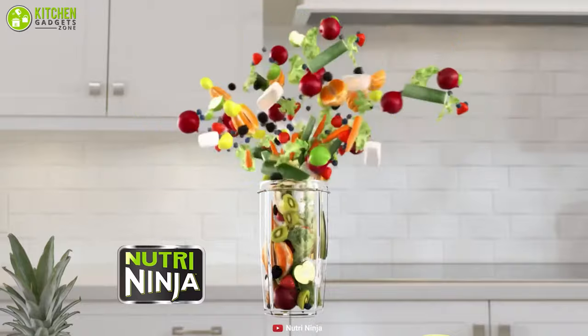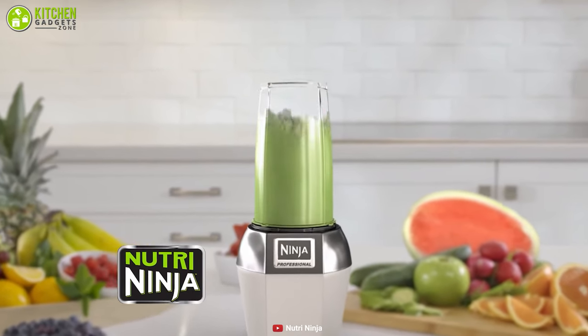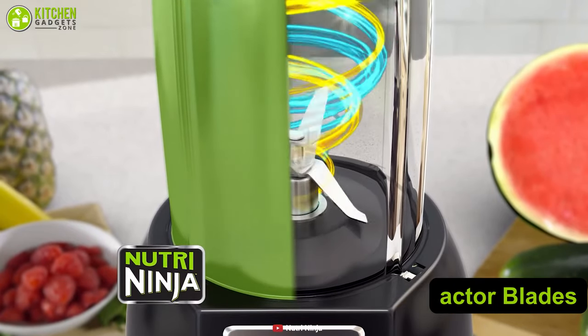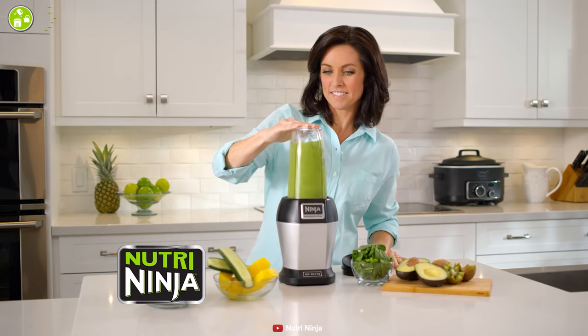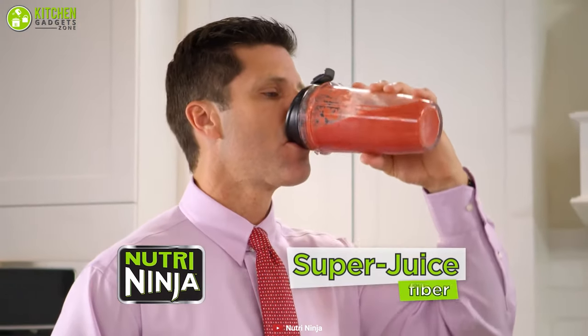Ideal for tiny kitchens and dorm life, the Ninja Nutri Pro is a compact personal blender with the same functionality as standard countertop blenders, just with space-saving convenience and portability. With 900 watts of power and Pro Extractor blades, it breaks down fruits and vegetables for nutrient-rich juices while crushing through ice, seeds, skins, and stems for a smooth, even consistency.